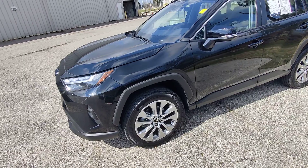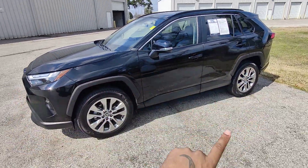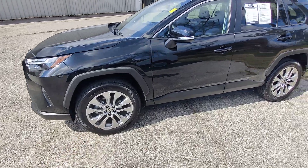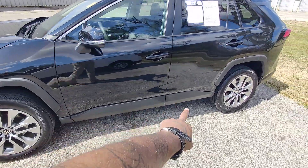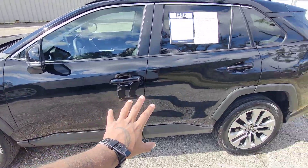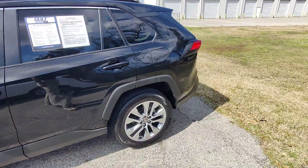First off, as you can see, the vehicle is all black in color. We do have the all-silver rim set here directly from Toyota. Nice little skirting down here in the plastic, which is also black. No scratches, no dents, no bruises down the left-hand side of the vehicle.